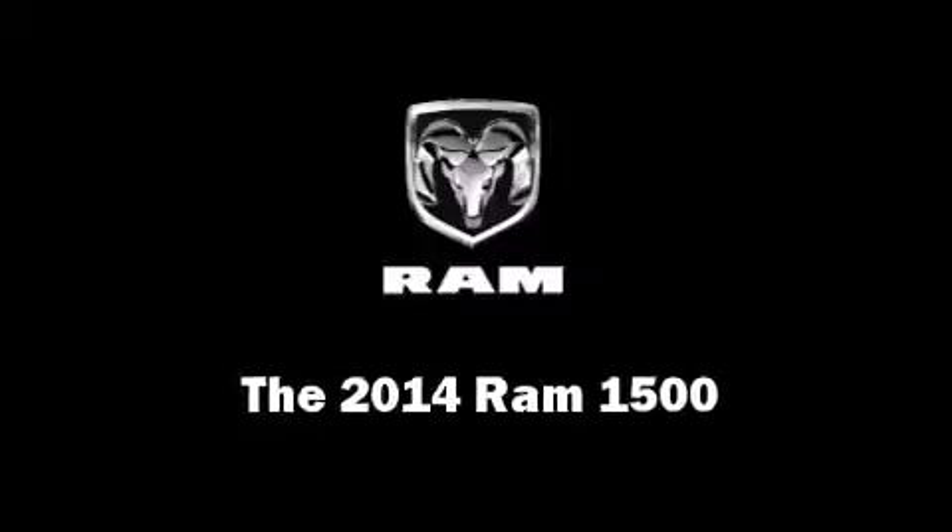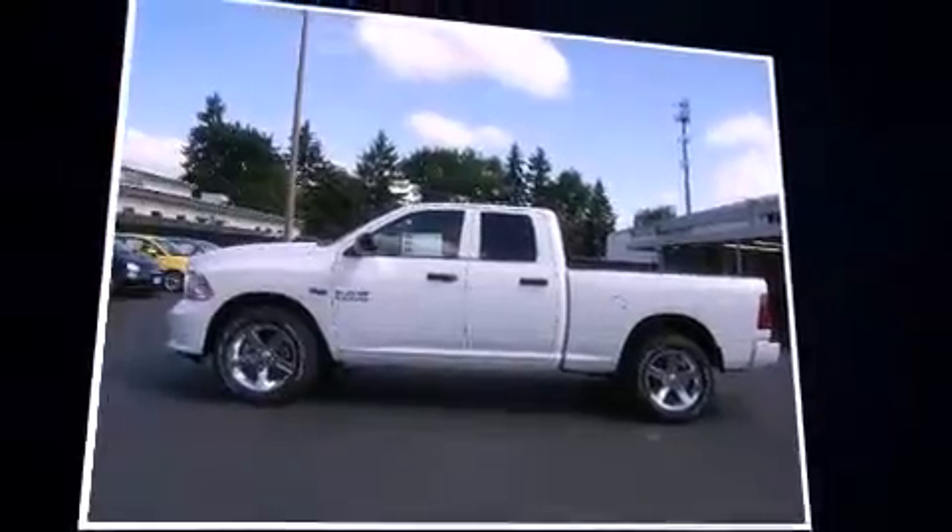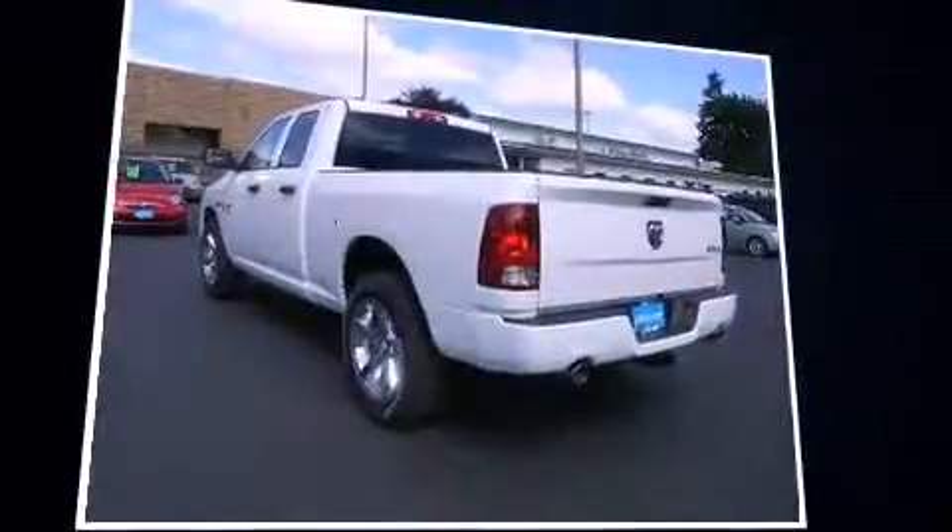Step into the 2014 Ram 1500. This four-door, six-passenger truck offers the latest in technological innovation and style.